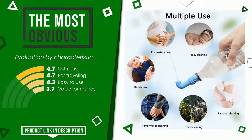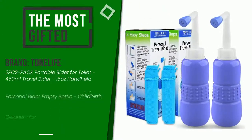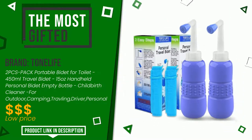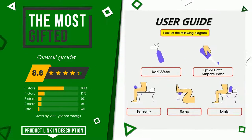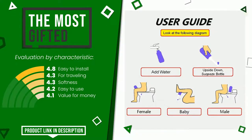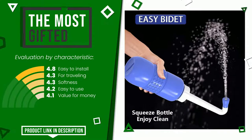The final rating assigned to this Tone Life article is 8.6 out of 10. It turns out to be the most gifted product. The main features are easy to install, for traveling, softness, easy to use, and value for money. If you want to know the price of this product or learn more about it, click the link at the bottom of the video description.